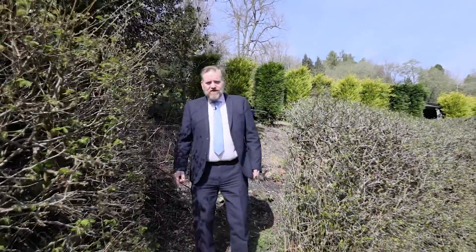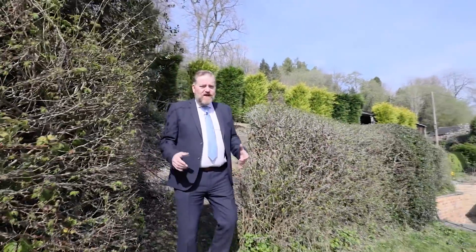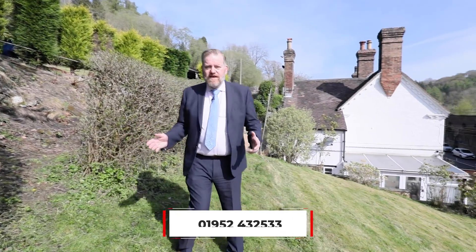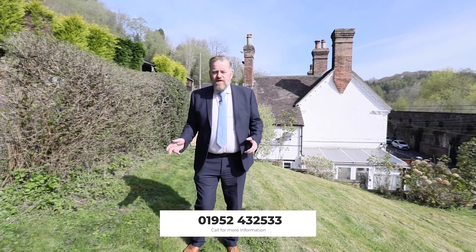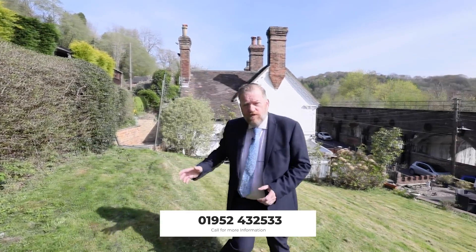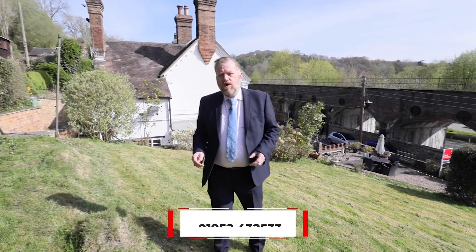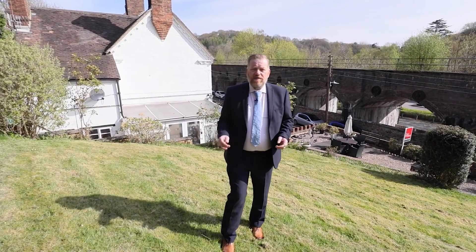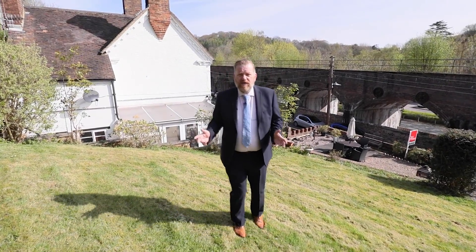So if you fancy living in Coalbrookdale and you really like the look of this quirky two-bed cottage, why not give me a call and come and have a look at it. My number is 01952-432-533, or you can check out more on our Facebook page — the Ironbridge Property page — or look on our YouTube account. Thank you very much for watching today and have a lovely weekend.